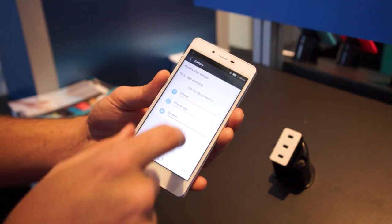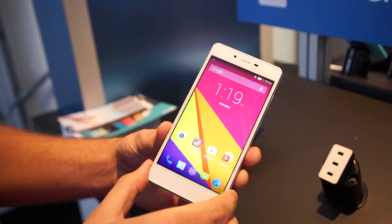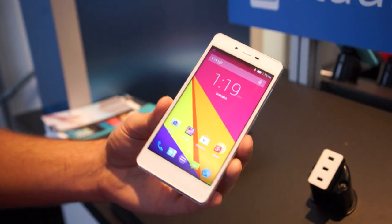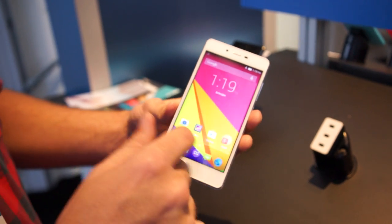It has support for AT&T's 3G network, so you won't get 4G LTE, but you will get regular 4G, I guess is what they call it. It's running Android 4.4 KitKat with a 1.3 GHz quad-core MediaTek processor.